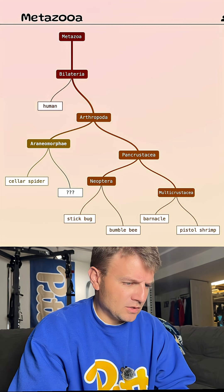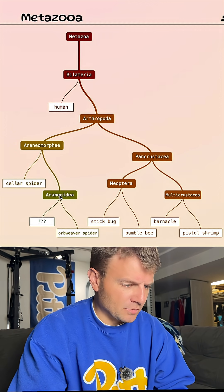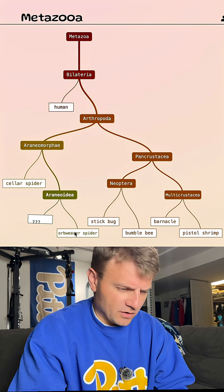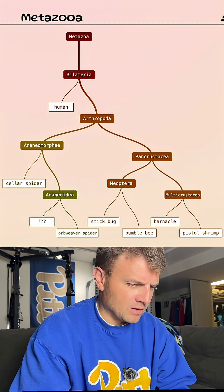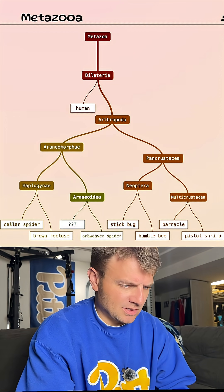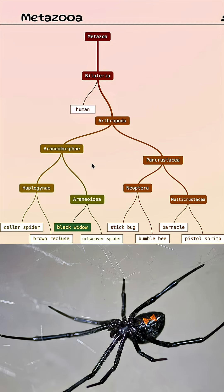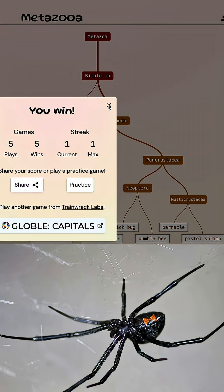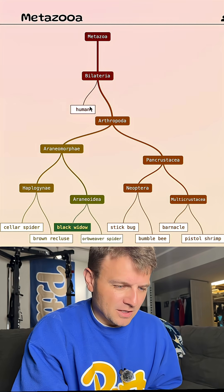That's a smaller grouping. Let's just do an orb weaver spider. So that got us into a smaller grouping — this is an orb weaver group, it looks like. What about brown recluse? No, that wasn't a good guess. What about black widow? Black widow is the answer today. Very nice — black widow.